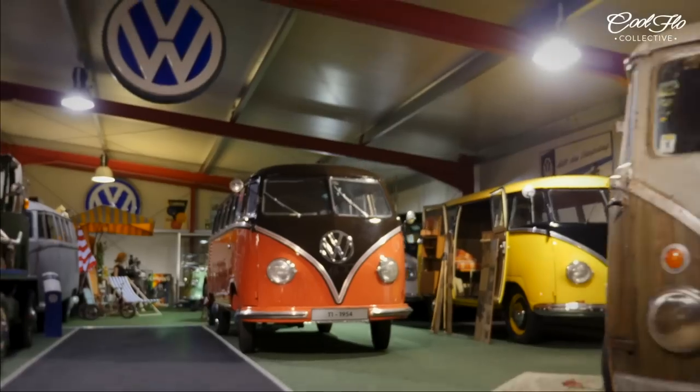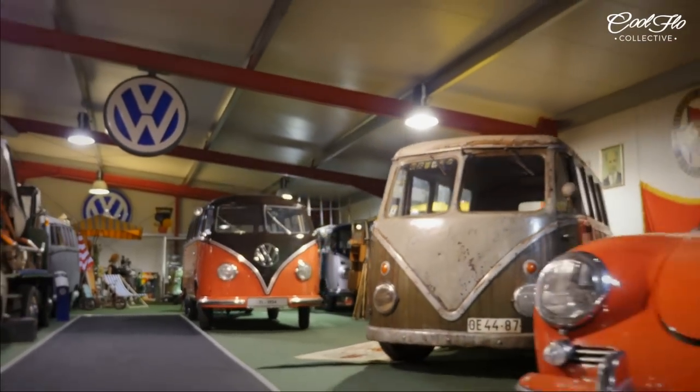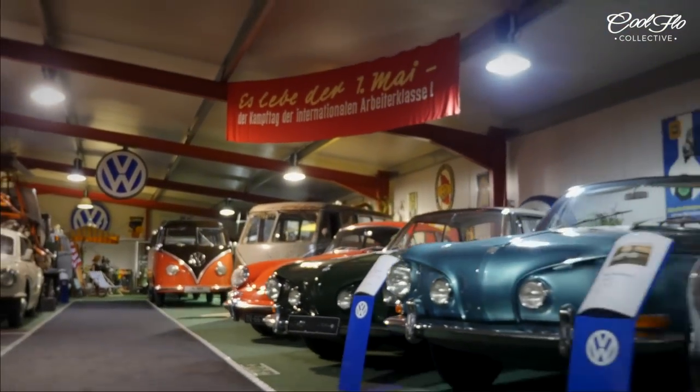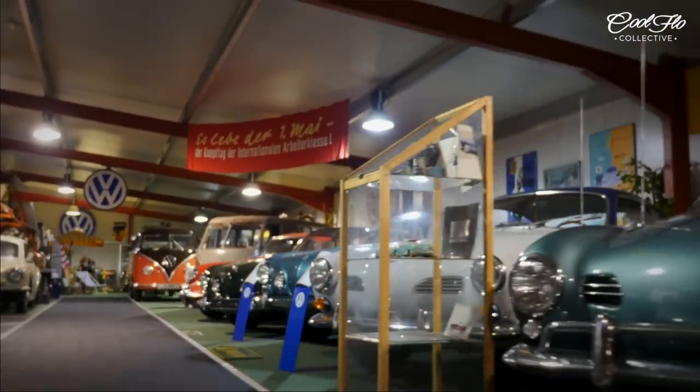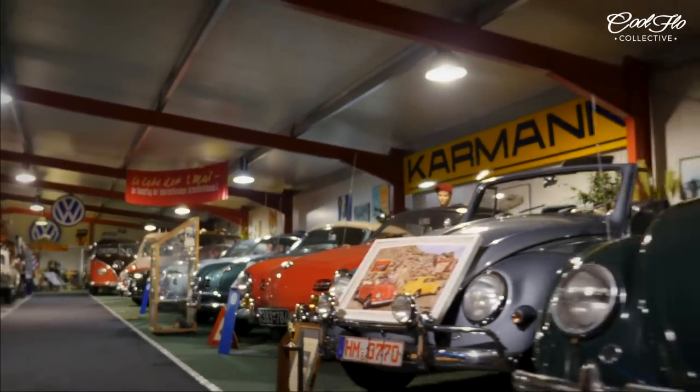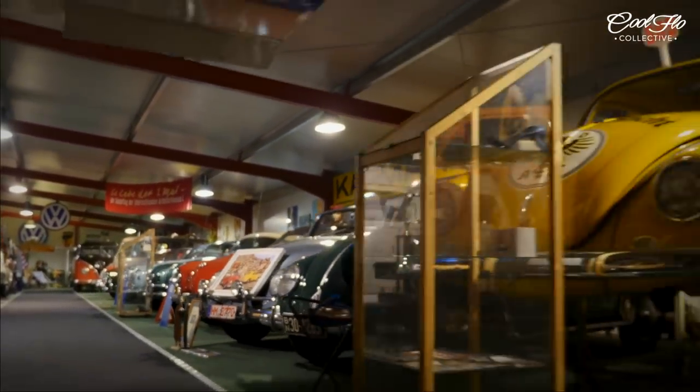The point is, most of the cars — over 75% — were restored by myself in our shop. It's not my profession, just learning by doing. You're a pure enthusiast. Just pure enthusiasts, like us all.